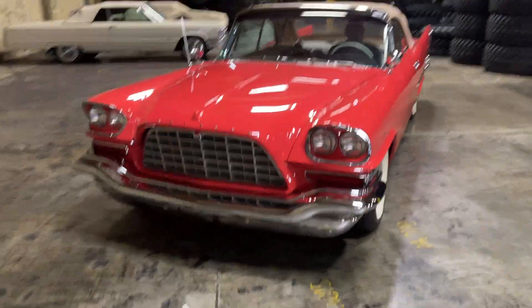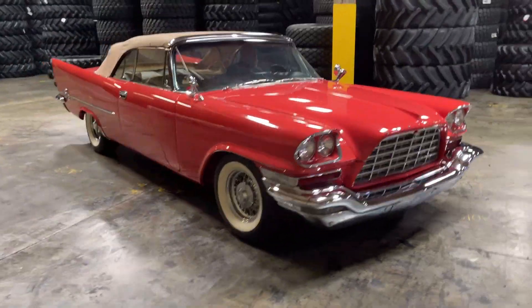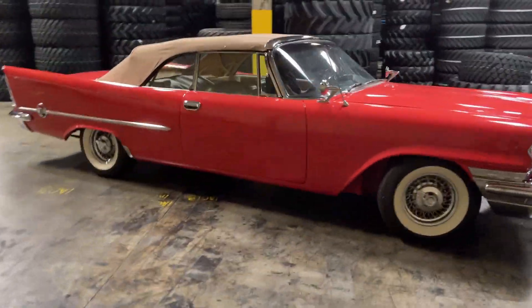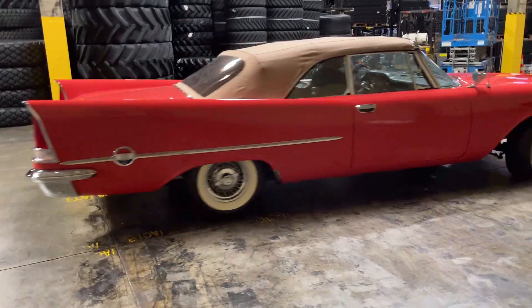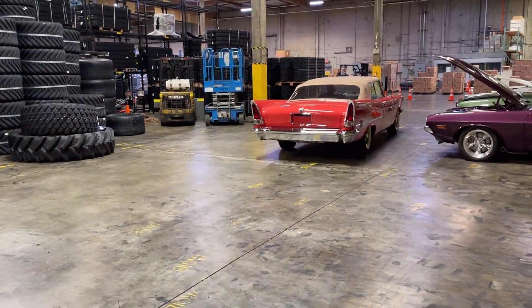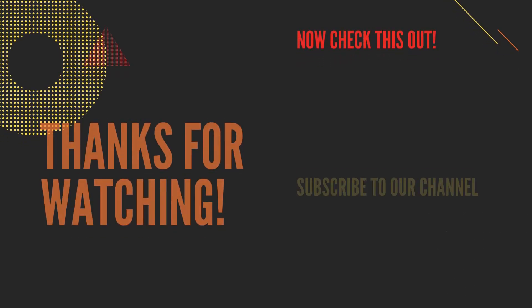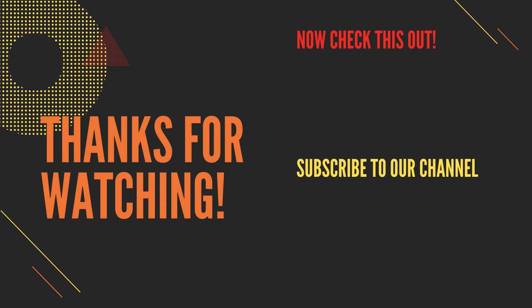All right, go ahead and re-park the car.